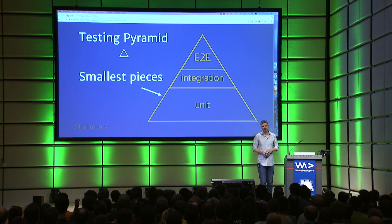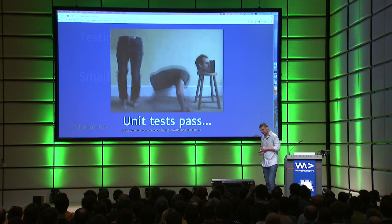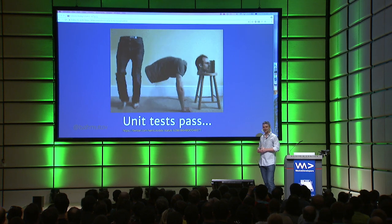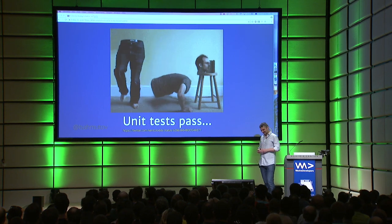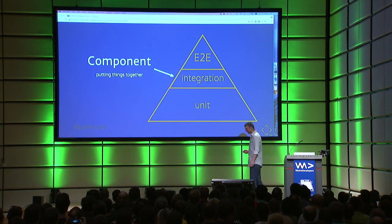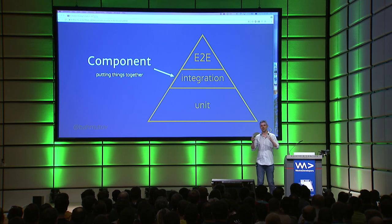Instead of concentrating on small pieces — like testing my code at unit test level — I don't find unit tests that useful because everything is working by itself. Things become more interesting when you actually start putting things together, when you start putting a couple of components together.